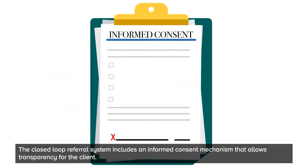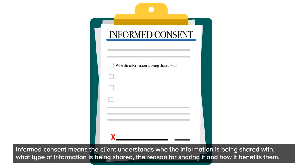The closed-loop referral system includes an informed consent mechanism that allows transparency for the client. Informed consent means the client understands who the information is being shared with, what type of information is being shared, the reason for sharing it, and how it benefits them.